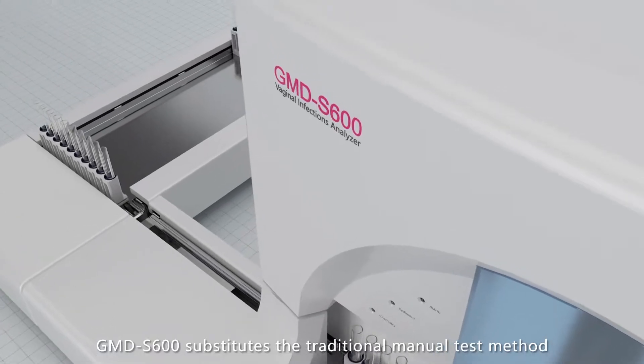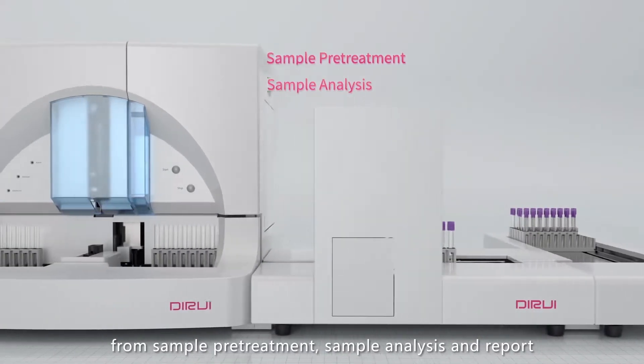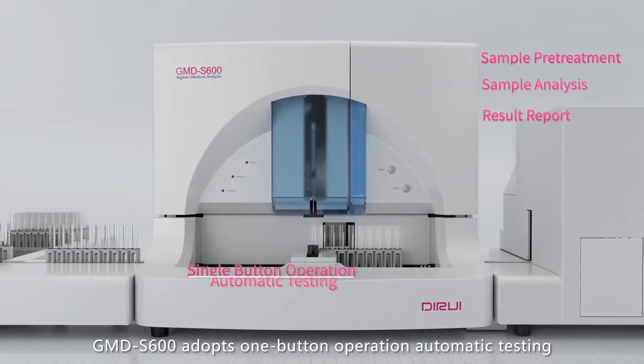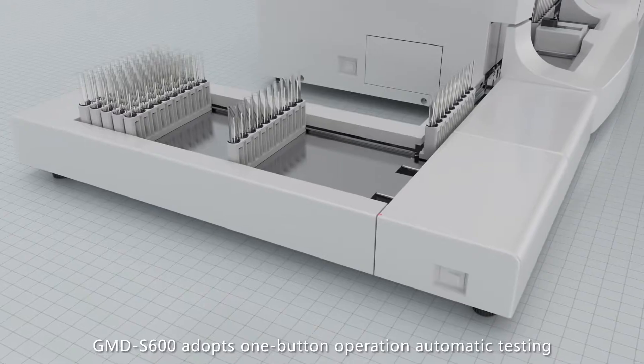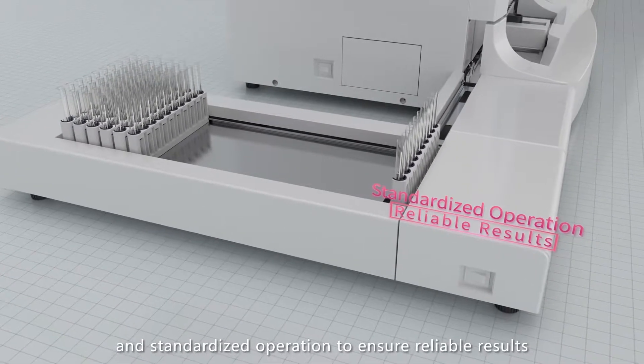GMD-S600 substitutes the traditional manual test method from sample pretreatment, sample analysis, and report. GMD-S600 adopts one-button operation, automatic testing, and standardized operation to ensure reliable results.